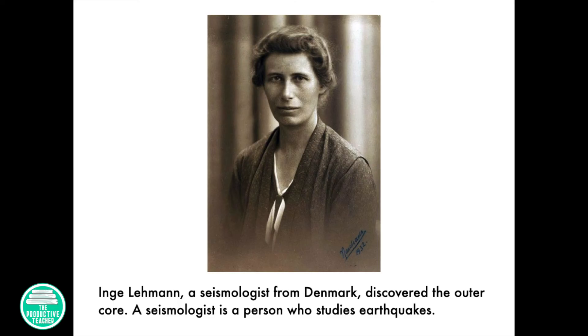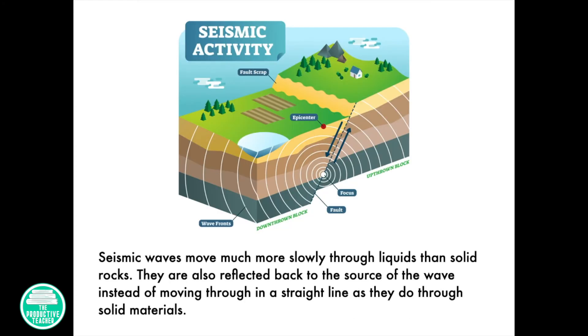Ing Lehmann, a seismologist from Denmark, discovered the outer core. A seismologist is a person who studies earthquakes. Seismic waves move much more slowly through liquids than solid rocks. They also reflect back to the source of the wave instead of moving through it in a straight line as they do through solid materials.